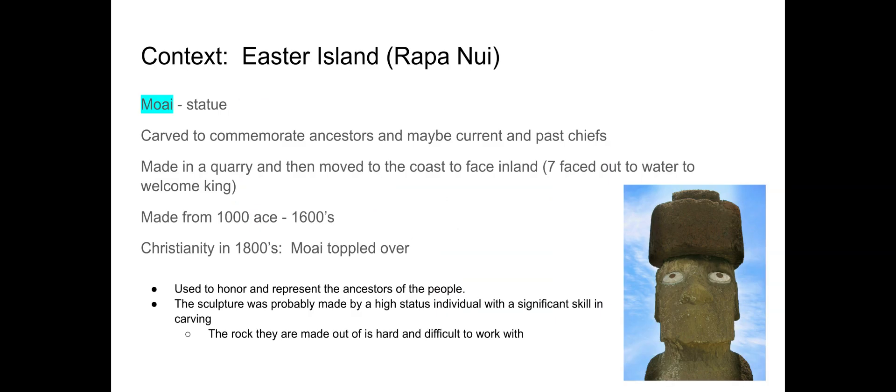Easter Island is also known as Rapa Nui. "Moai" means statue, and we believe these moai were carved as a remembrance of ancestors from the past. Some even argue they could have represented the leaders of the time or even past chiefs who lived before, to honor them.